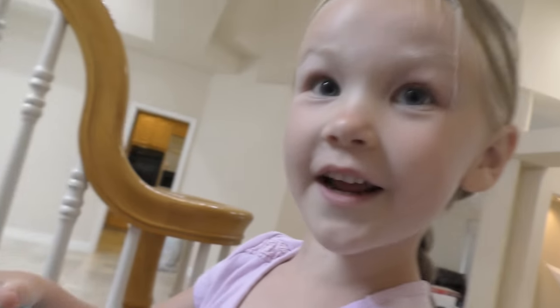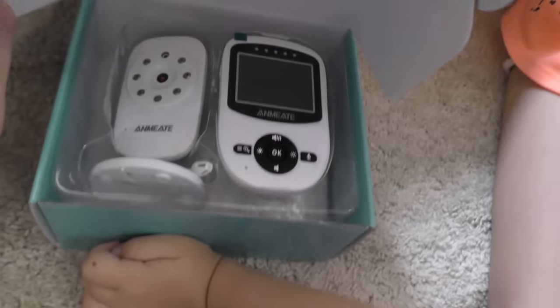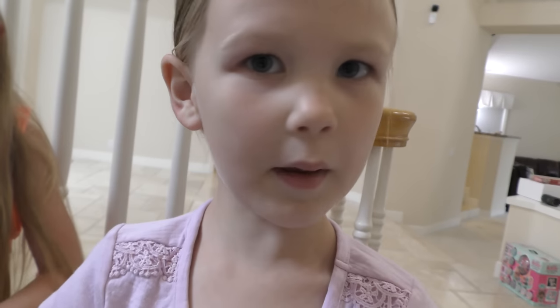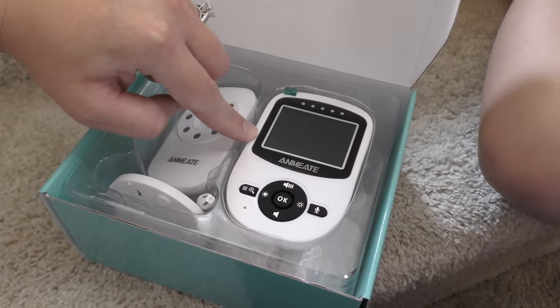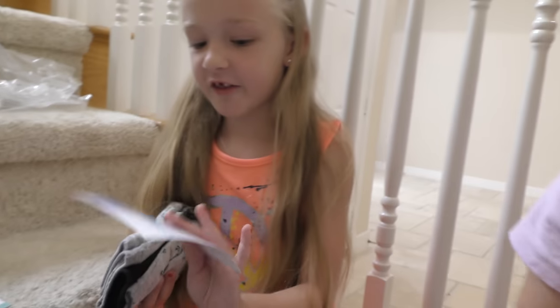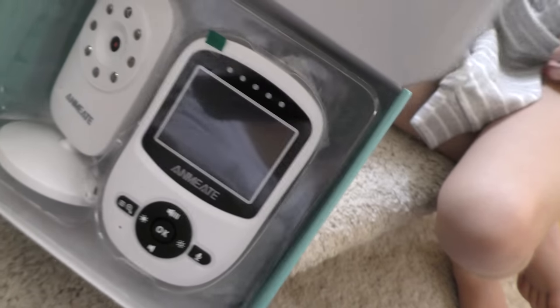Madison grabbed a baby monitor. Let's open it. So we're not going to get it all the way out, but this is going to be a baby monitor. What's a baby monitor? You take this camera, point it at the baby, and if you're in another room you can watch the baby on that screen. Aunt Lisa came over and she had a baby monitor for baby Isabella, and you can just see it right there on the screen. This screen looks a little small so we might have to upgrade to a bigger one.